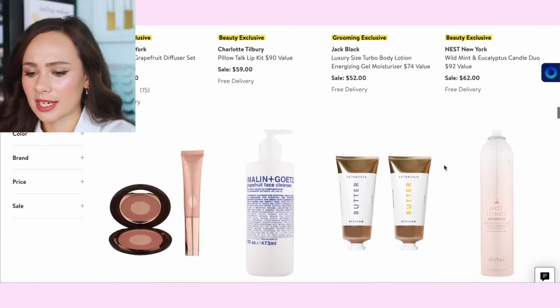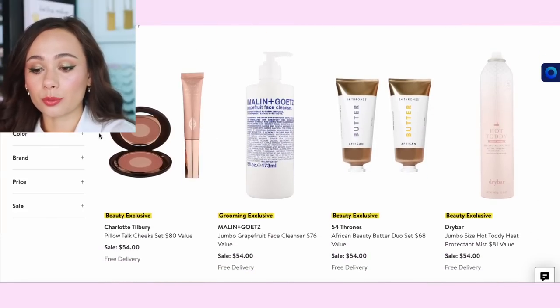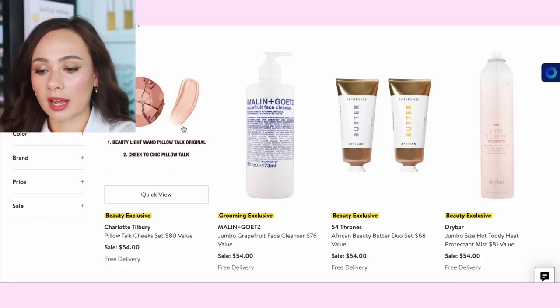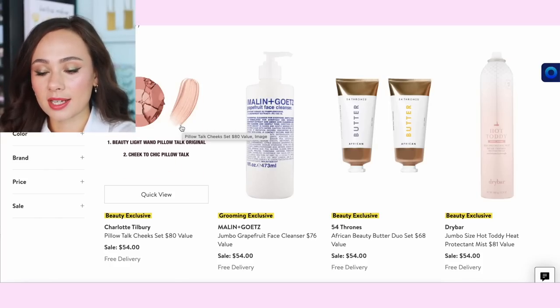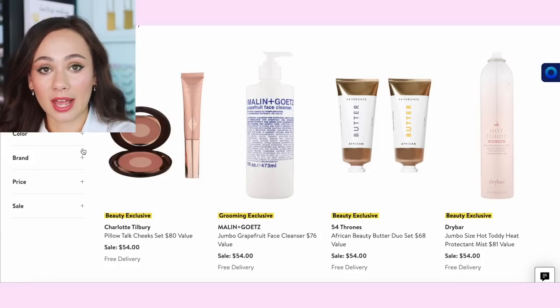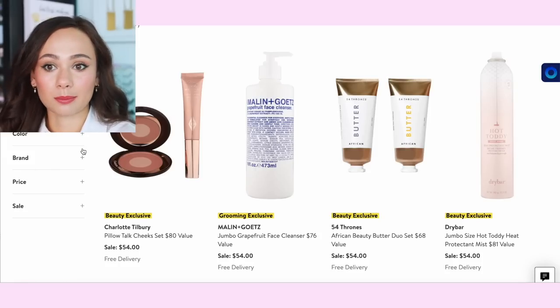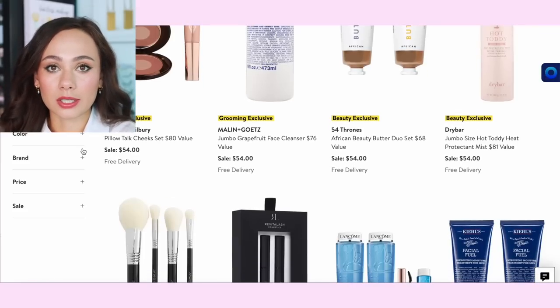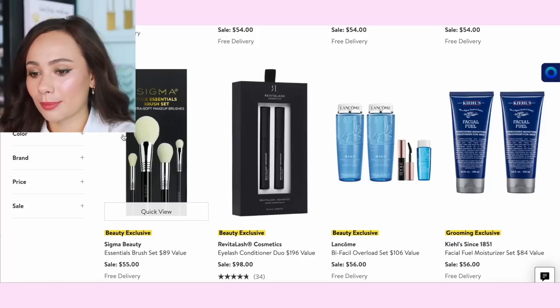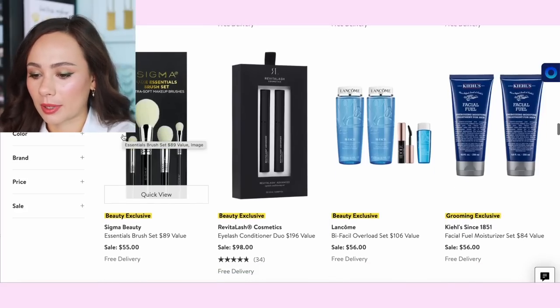There's a wild mint and eucalyptus candle duo from Nest — I don't think I'd like that scent. Charlotte Tilbury always brings it — the Pillow Talk cheek set includes the Pillow Talk Cheek to Chic and the Beauty Light Wand for $54. I recommend this one — both of those products are going to leave your cheeks stunning. We have a Sigma brush set — you can always get Sigma on sale, so I'd hold off on that.